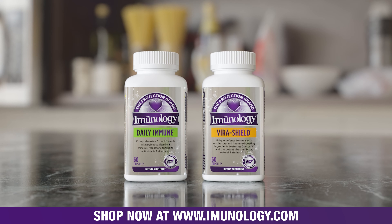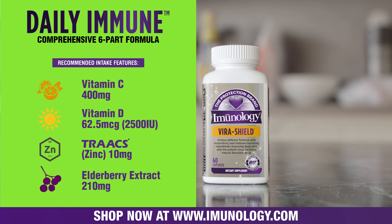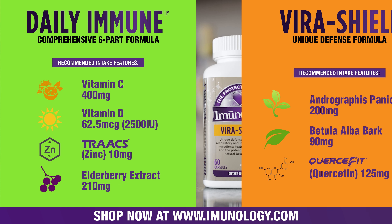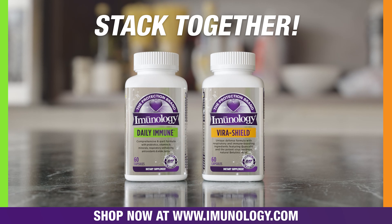Our uniquely formulated Daily Immune is a comprehensive six-part formula with probiotics, vitamins and minerals, respiratory-enhancing antioxidants, and elderberry, while VirusShield is designed to aid in respiratory health and function. Each formula can be taken individually or stacked.